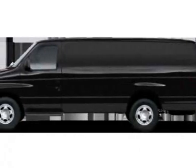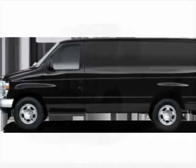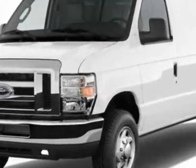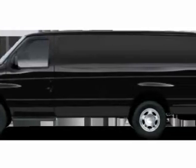Look at this new 2011 Ford Econoline cargo van. For your protection, this vehicle has a full factory warranty. This vehicle gets 12 miles per gallon in the city and 15 on the highway.